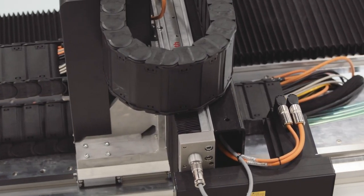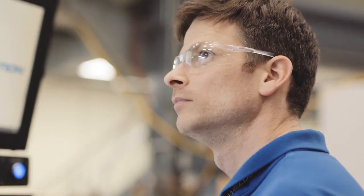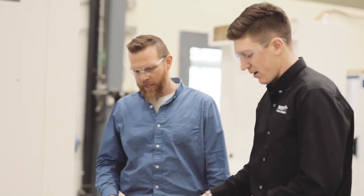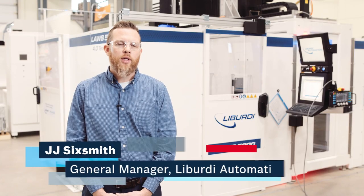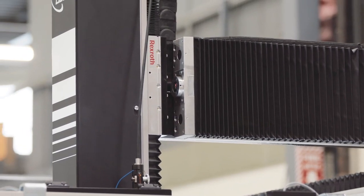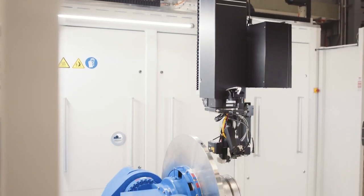We've been working with Liberti for a number of years now, and they were approached with a higher market need, so they approached us to develop a larger solution in order to save them design and assembly time. Liberti is a global leader in automated welding systems, typically working within the aerospace and medical community, where high-tolerance, high-precision machines are required.